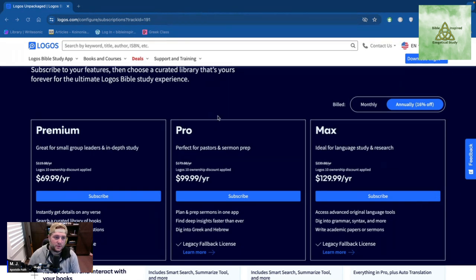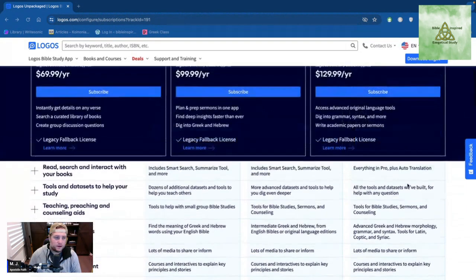Logos has three different subscriptions. There's Premium, which comes in at $119, but if you're already a member it'll be $69 — and the discount depends on your membership size. Then you have Pro, which is $179 a year, and my discount brings it to $100 a year. Then there's Max at $239 a year, but since I'm already a Logos 10 owner, I'd only pay $129 per year.